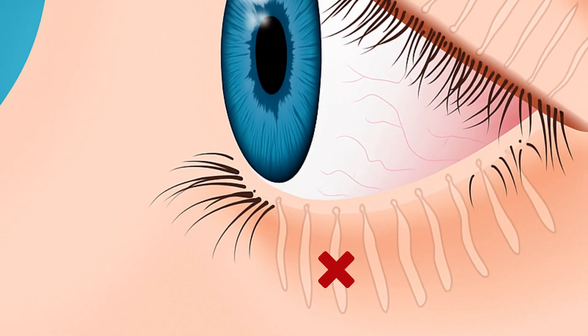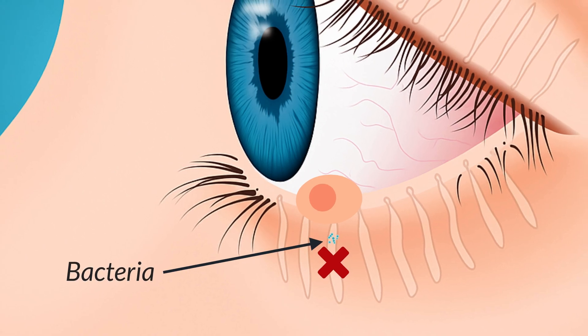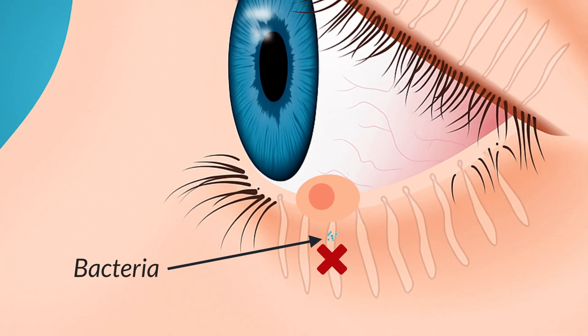When the gland is blocked, bacteria grow inside, causing inflammation, redness, and pus buildup — like a little pimple on your eyelid.